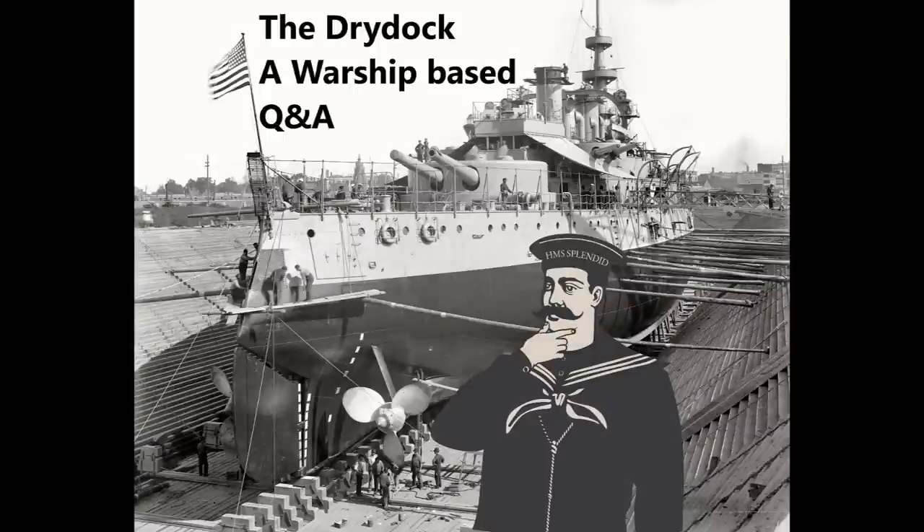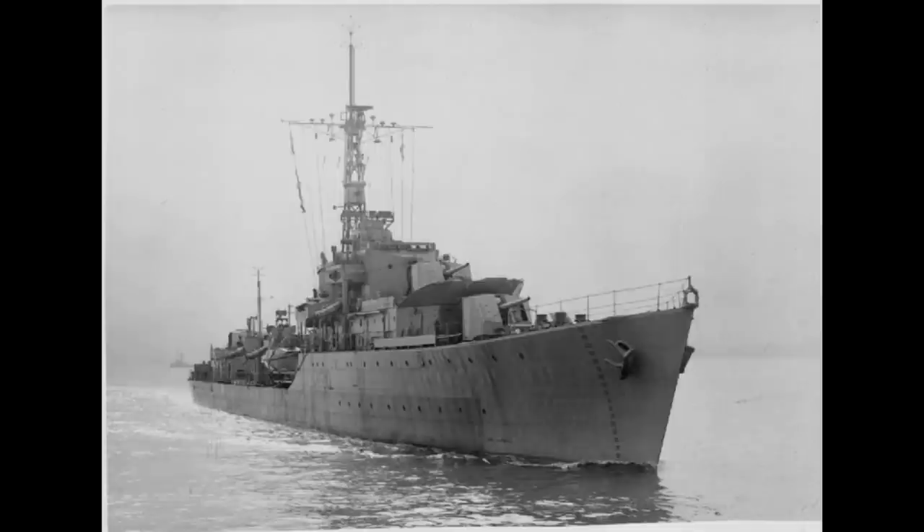Hammond Pickle asks: what's the advantage of four single-gun turrets over two twin-gun turrets on destroyers? Surely the latter would be less mass — especially mass higher up due to superfiring — and maybe cheaper? Is it combat durability, i.e. you'd lose a small fraction of firepower if a turret is knocked out? The two main advantages of having multiple single guns over twin gun mounts on destroyers come from durability and size.